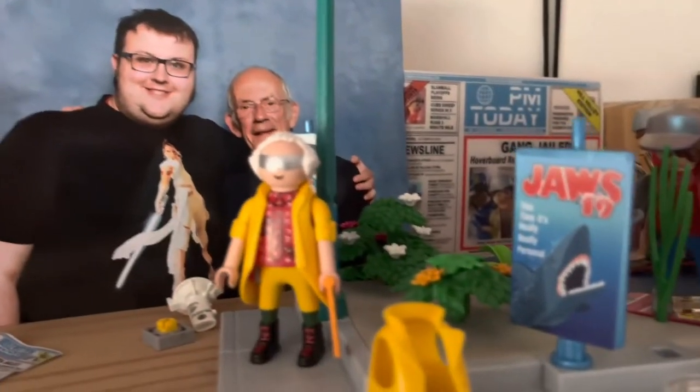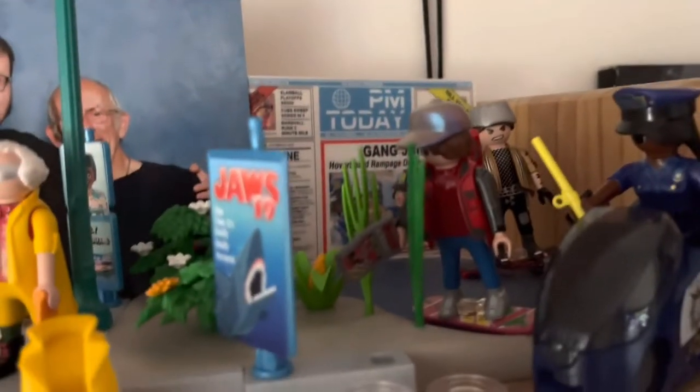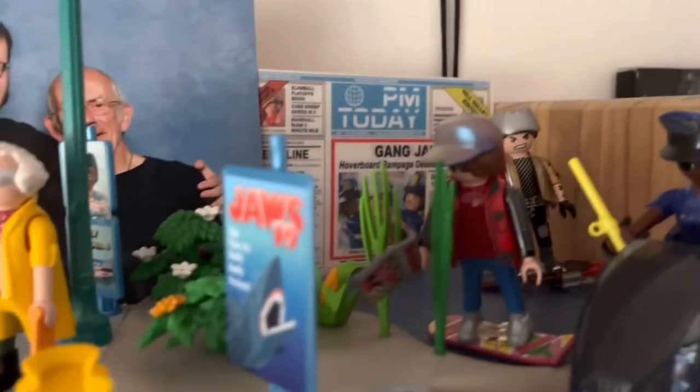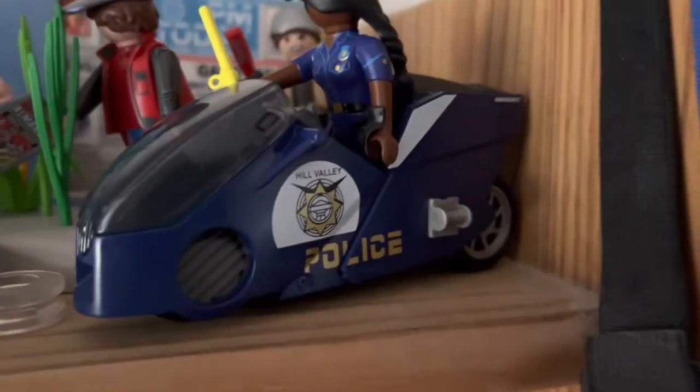And then we've got some Playmobil stuff, which of course is from the second film. There's Griff, Marty with the hoverboard, Doc Brown, and the Hill Valley Police.